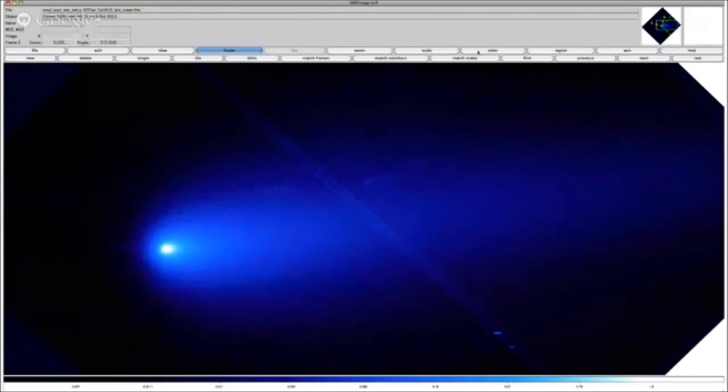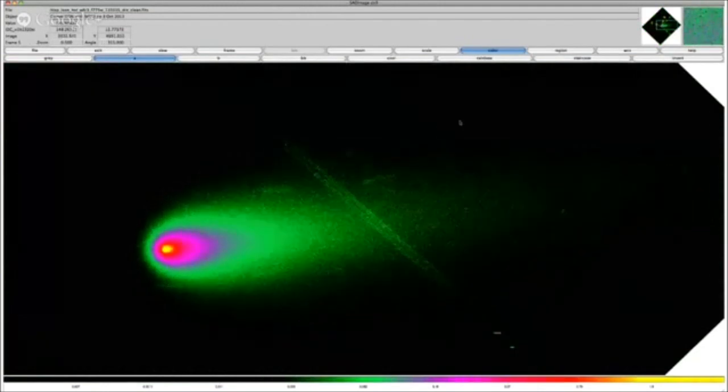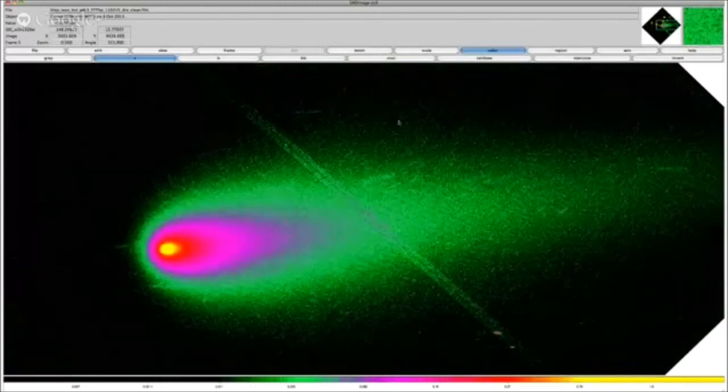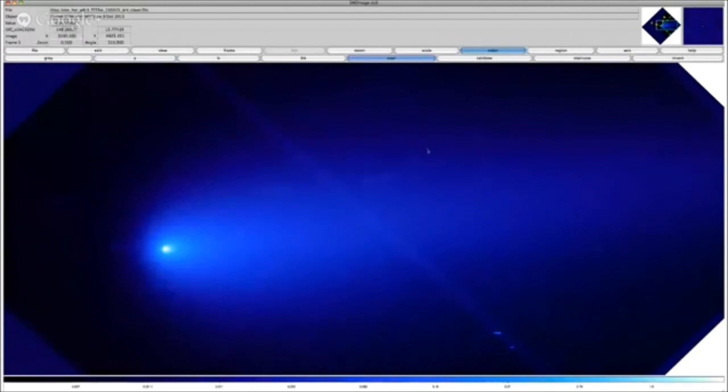Switching to a psychedelic color lookup table in DS9 — the software used for displaying FITS data — further emphasizes these artifacts. You can see the extent of the tail running off the chip, but you can still see hints of residual cosmic rays and star trails. Those are not spaceships hiding behind the comet. We understand all these artifacts: they're just star trails, bright cosmic rays, and chip gap noise. There's nothing to see here — move along.